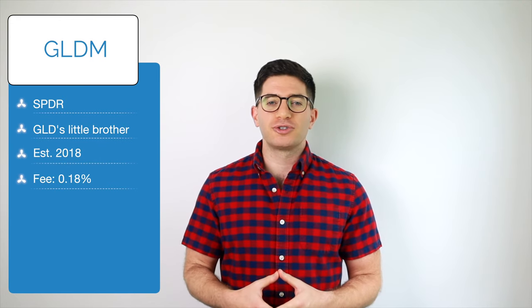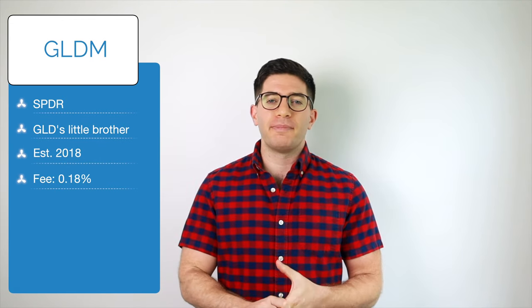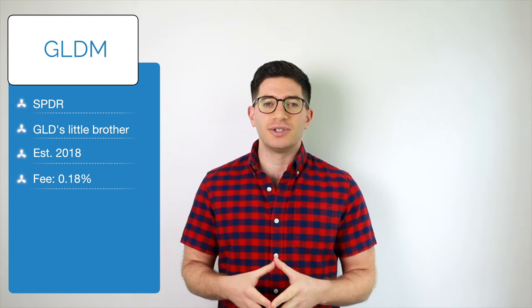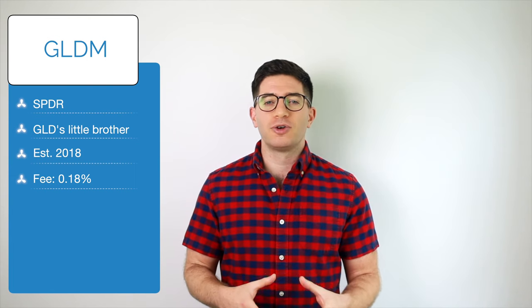Third on our list is GLDM, the SPDR Gold Mini Shares Trust. GLDM is the little brother to the massive GLD and holds one-tenth of the amount of gold per share as GLD. Because of this, its fee is much lower at 0.18%. This fund has over $3.5 billion in assets.